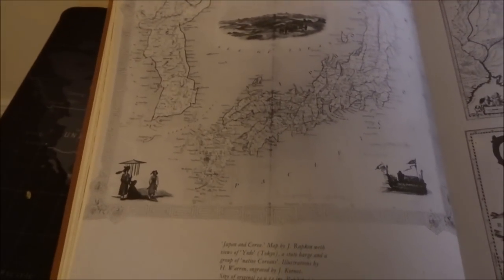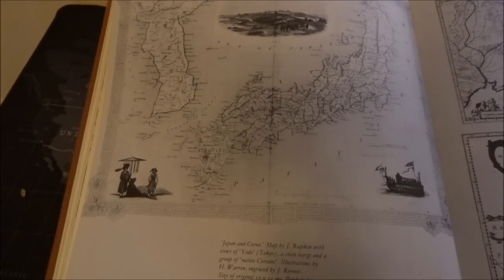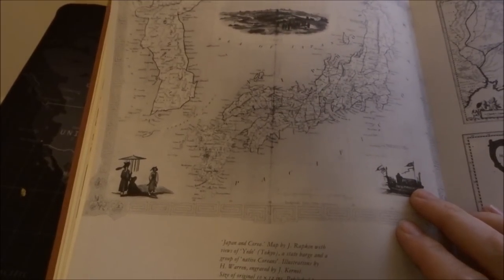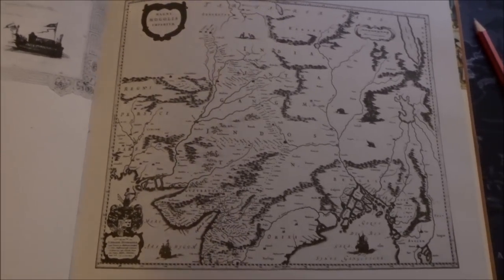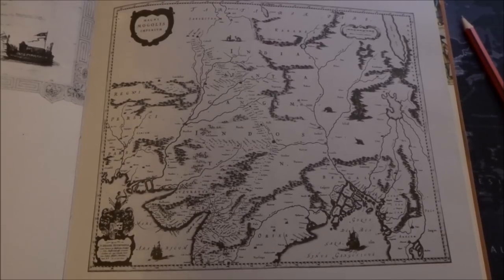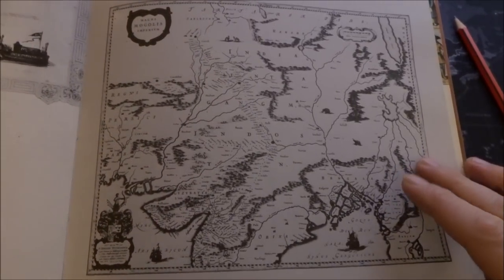Here we have a map of Japan and Korea — it's spelled with a C — by J. Rapkin, with a view of Yedo, which was Tokyo, a state barge, and a group of native Koreans. This is from 1850. Does anyone else see a dragon? The Emperor of the Mughals — this map shows the empire extending over north and central India and much of Afghanistan. It is decorated with small cartouche, ships, and elephants, from 1660.